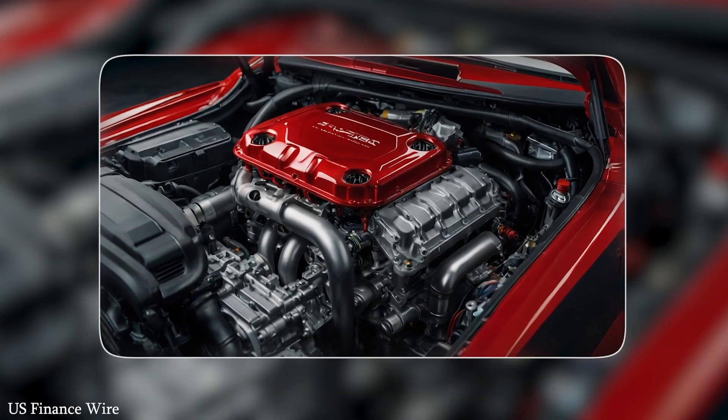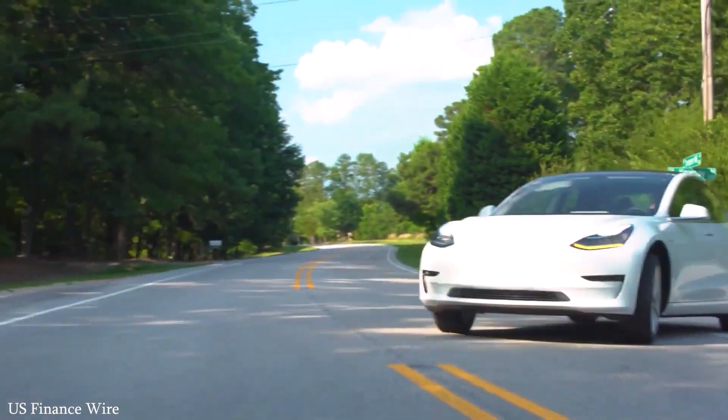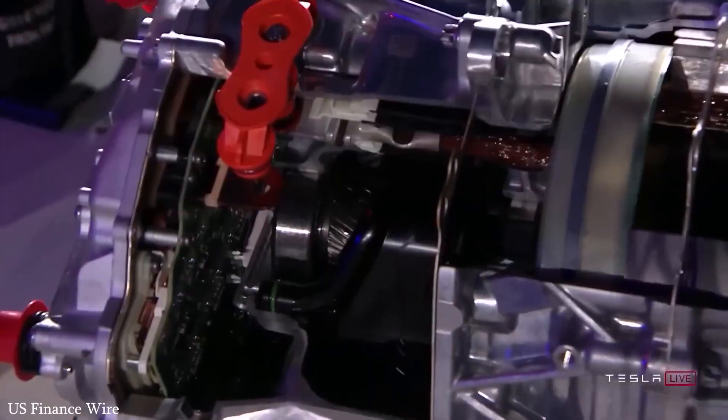Their manufacturing plants are optimized for EV production, and their motors and batteries are made in-house. This vertical integration gives Tesla control over everything from cost to quality to production speed.